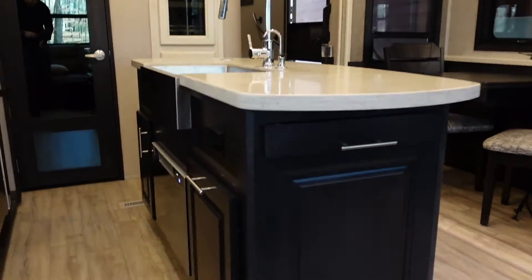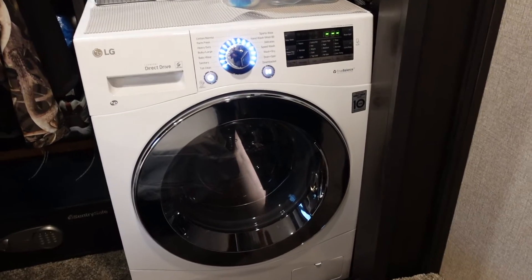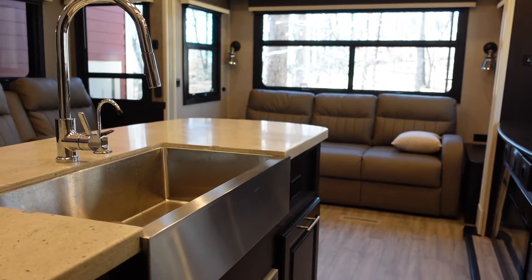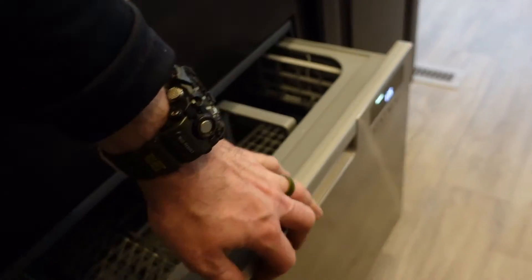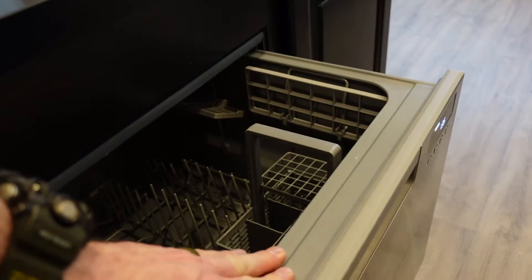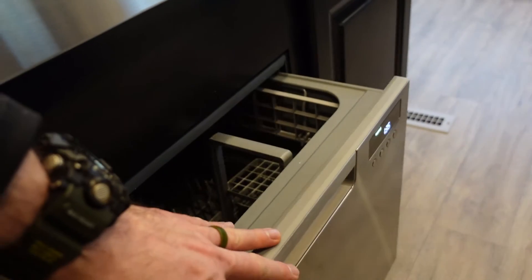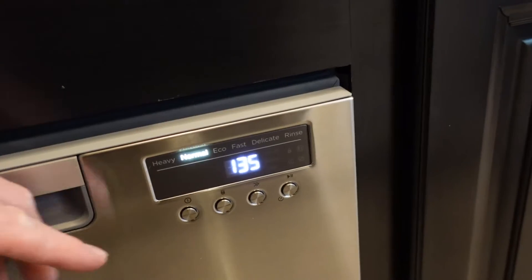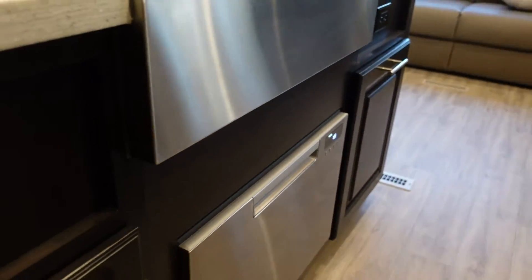Another pro is the standard prep features that Jayco incorporates, like the dishwasher prep and the washer/dryer prep. Pretty much any fifth wheel nowadays advertises washer/dryer prep, but not as many consistently feature the dishwasher prep. After installing a Fisher Paykel dishwasher in my Pinnacle several months back, I'm absolutely sold on having a dishwasher in your RV. Between water conservation benefits and convenience, I'd almost say it's a must-have if you're full-timing. If you're full-timing in an RV, those basic conveniences are definitely nice to have.